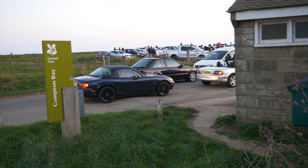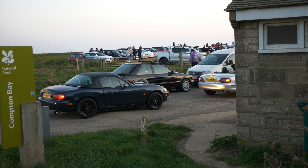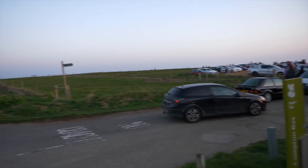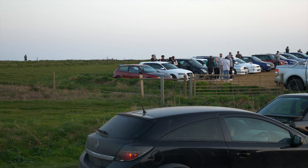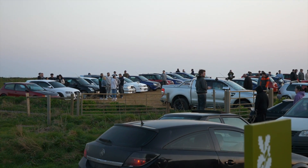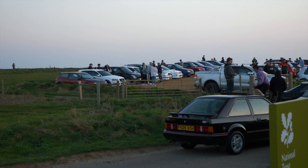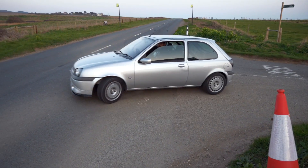We have a couple of MX5s just rolling in, and the XR3i I just spoke about — mad at just over 20,000 miles. We'll scope out the car park: little EG with what I think is a K20 in it, lovely Subaru, ZTEC S, Ranger — there's some really cool stuff in the car park. Another MX5 cruises past, love an MX5.